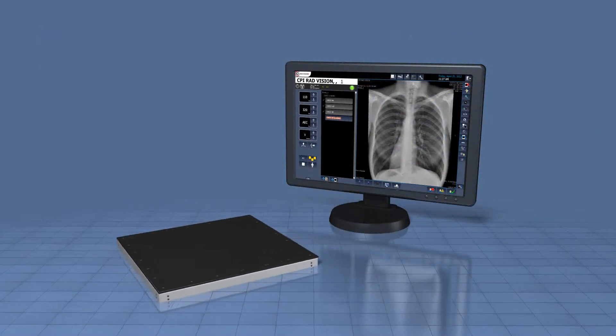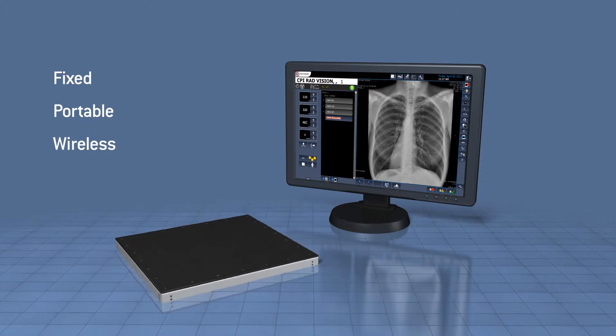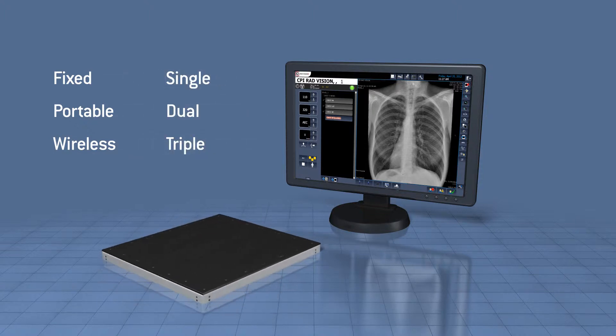CPI RadVision is compatible with a full range of detectors including fixed, portable and wireless, and may be set up using single, dual or triple detector configurations.